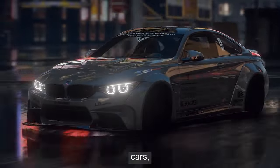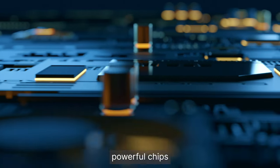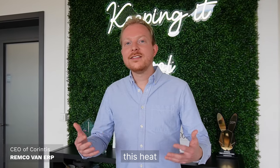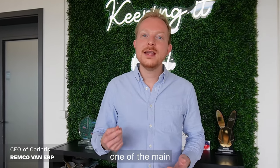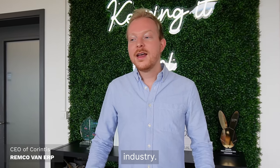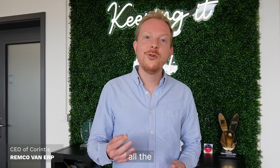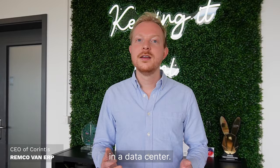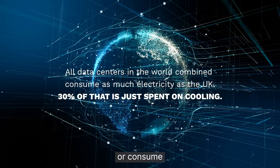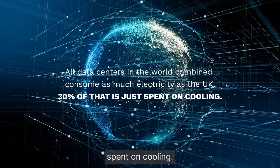AI, self-driving cars, cloud computing — for all of these applications we rely on chips. Powerful chips that produce a lot of heat. And extracting this heat from chips is becoming one of the main bottlenecks for the future of the entire semiconductor industry. Extracting heat from these powerful chips already today consumes around 30% of all the electricity in a data center. For context, all data centers in the world combined consume as much electricity as the UK. And 30% of that is just spent on cooling.